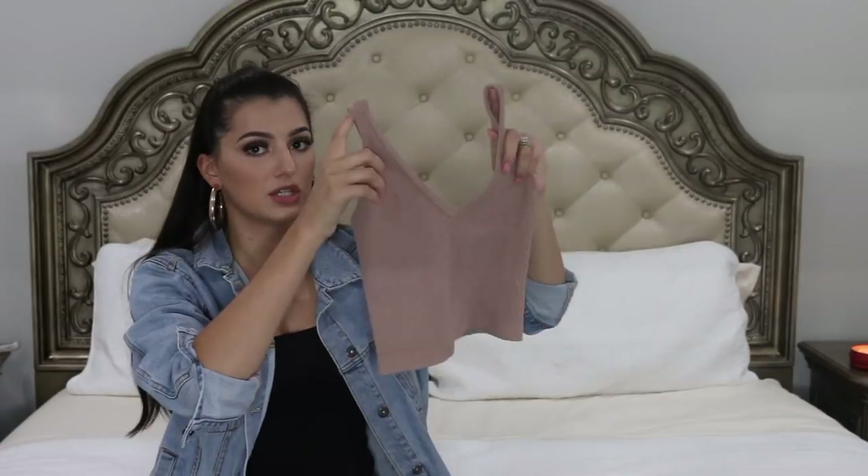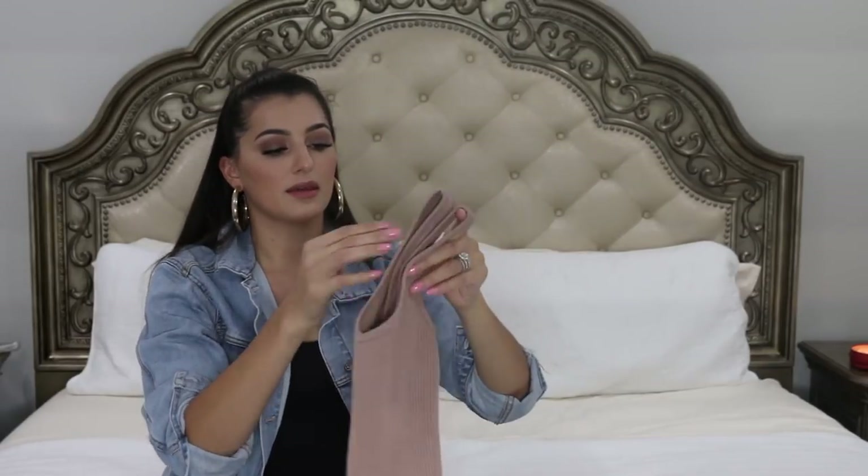The next top I got was from Revolve — it's this top by Free People. It's just a cute little crop top. I think it is super cute, it's thick, very good material. Something cute and casual you can dress up and dress down. I think I'm gonna get a lot of wear out of it. I love the color, it's very neutral so I can wear it with a lot of things.